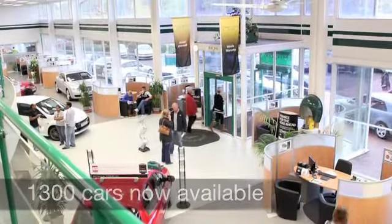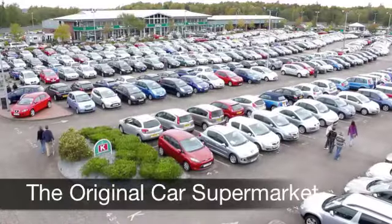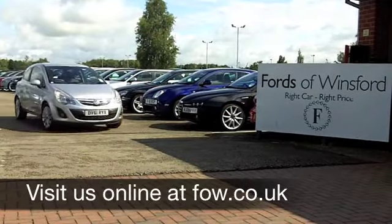If you've got an old car that you'd like to part exchange, or if you need finance, no problem. Come on down, we can sort all that for you with pleasure. How about a test drive? Come and discover this great car for yourself at Fords of Winsford.